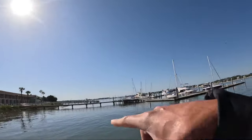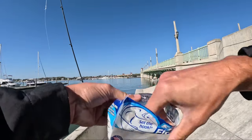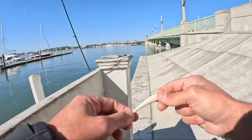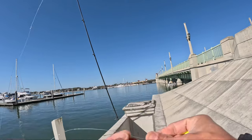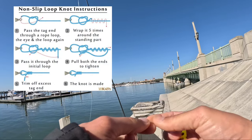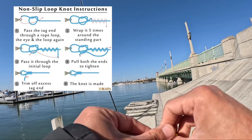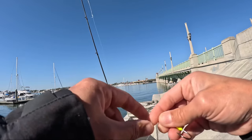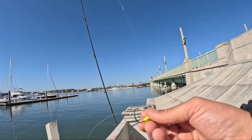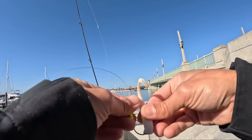There's a boil right there, let's see what we can do. White paddle tail — this is the last one, might as well use it. Very last one, maybe it's good luck. I'll tie a loop knot. I like loop knots anyway. Wind boom — I don't even have any tag end. I didn't even have to cut a tag end. That was pure luck.